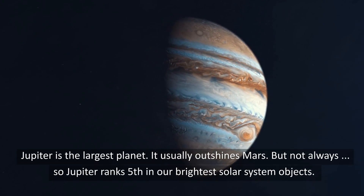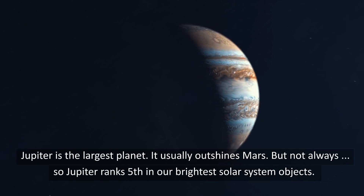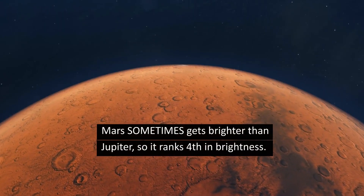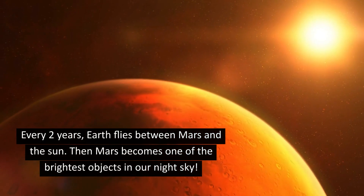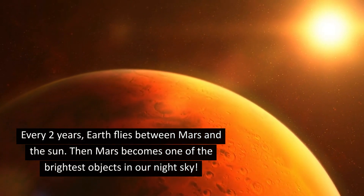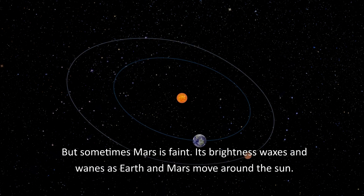Jupiter is the largest planet. It usually outshines Mars, but not always, so Jupiter ranks 5th in our brightest solar system objects. Mars sometimes gets brighter than Jupiter, so it ranks 4th in brightness. Every two years, Earth flies between Mars and the Sun, and Mars becomes one of the brightest objects in our night sky. But sometimes Mars is faint — its brightness waxes and wanes as Earth and Mars move around the Sun.